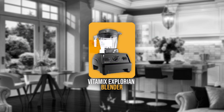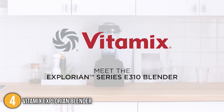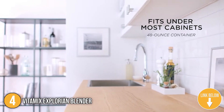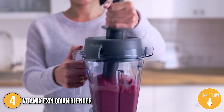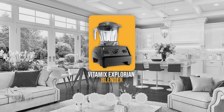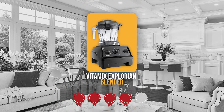The fourth blender on our list is the Vitamix Explorian Blender. The standard container capacity is 64 ounces, and its smaller size helps with storage and has improved the container's design. Since the container's base is wider, substances fall into the blades more easily, smoothing up the blending process. Trustedshoppingguide.com has awarded the Vitamix Explorian Blender a 4-badge rating.